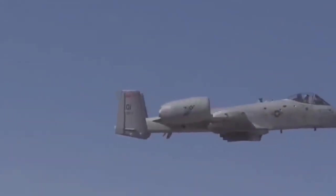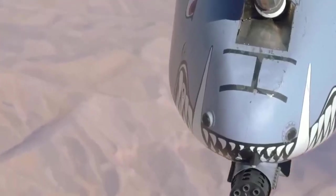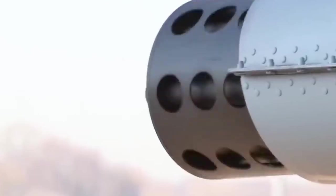The air fills with acrid smoke as seven 30mm barrels spin at devastating speed — 3,900 rounds per minute tear through armor like paper. Glowing depleted uranium cores slice through 60 tons of Soviet steel and turn it into a blazing furnace in seconds. This is the GAU-8 Avenger cannon — the most brutal weapon ever mounted on an aircraft. A monster of engineering so lethal they had to build an entire airplane around it.